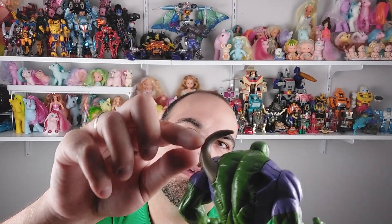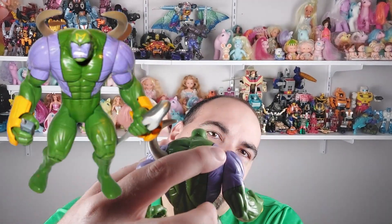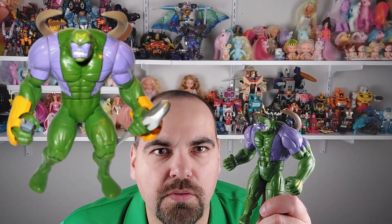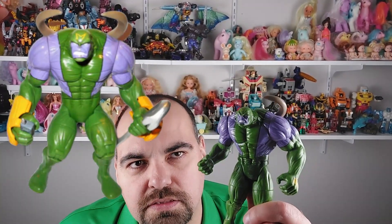He comes with — as you can see here — he has this claw. He's supposed to have two claws, and he also comes with a crowbar, and I believe power gloves — you can see on the screen what he actually came with. He was a cool find.